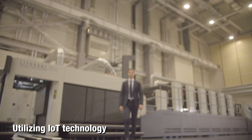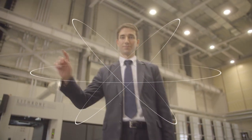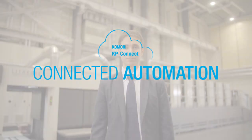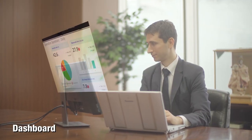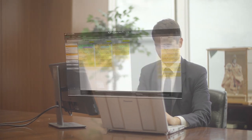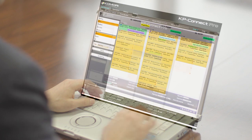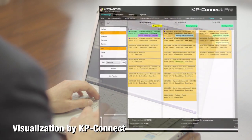And now, Komori proposes innovation utilizing IoT technology, not only for printing presses, but also for all printing processes. KP Connect provides visualization into print manufacturing processes through automatically collecting operating information from the printing presses in the press room through the Internet.